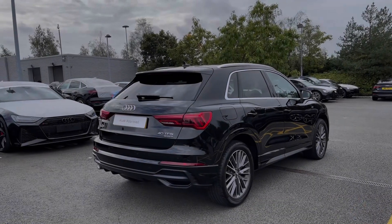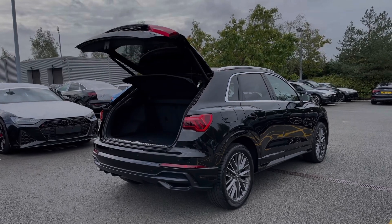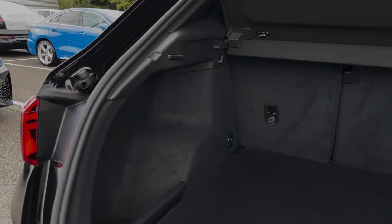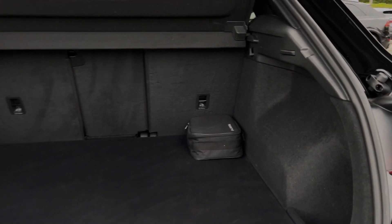The Audi Q3 benefits from a rear powered tailgate opening with a simple long press of the button on the keys. Taking a look inside the car's boot space, we have an ample amount of room for a range of day-to-day tasks, with the rear seats all able to be folded separately, creating a nice load space for carrying any larger or longer items.